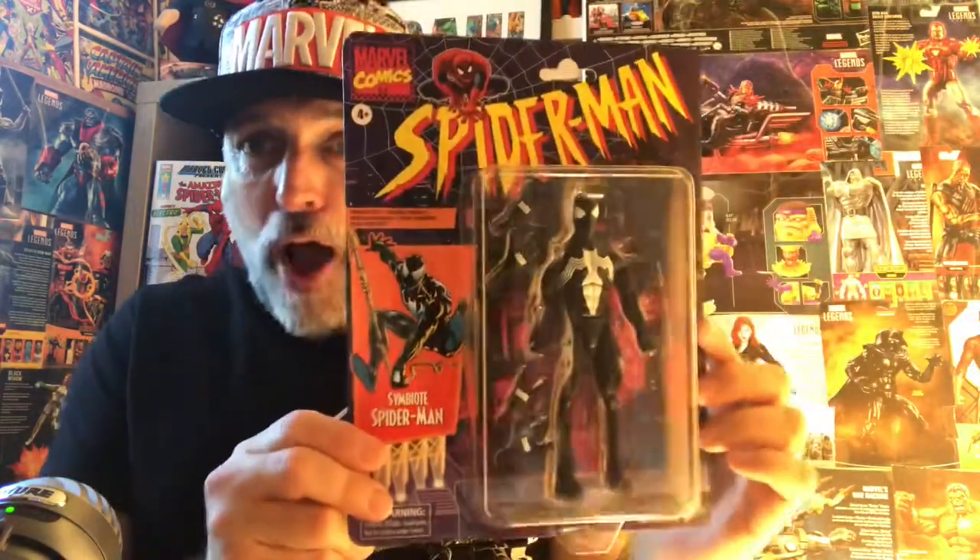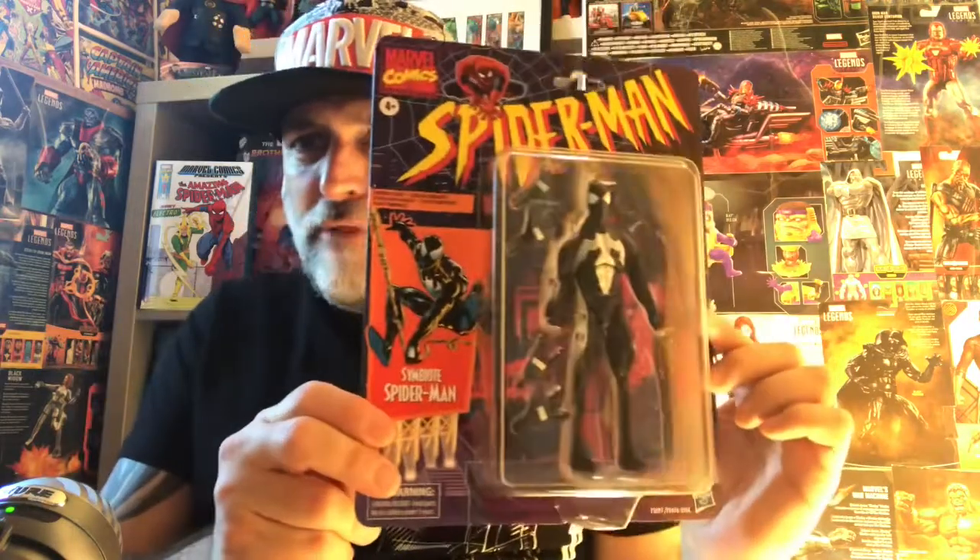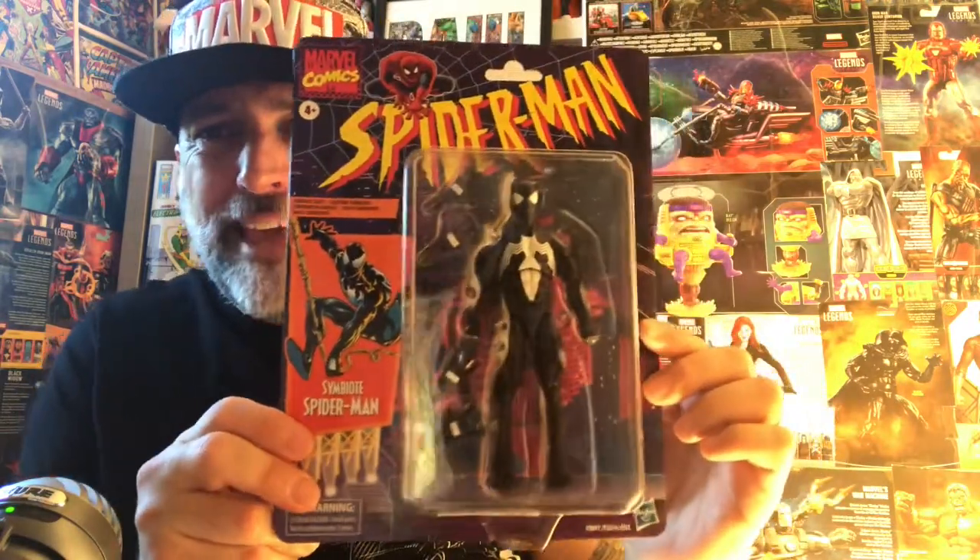Hello, it's the Mighty Marvel Show, I'm Paul. Yes, it's wall-crawling web-slinger time because I've got what is possibly the greatest Marvel Legend ever - and that is saying something because there's been a lot. Today I am looking at the Symbiote Spider-Man from the Marvel Legends Retro Wave. Look at him, he is just stunning.